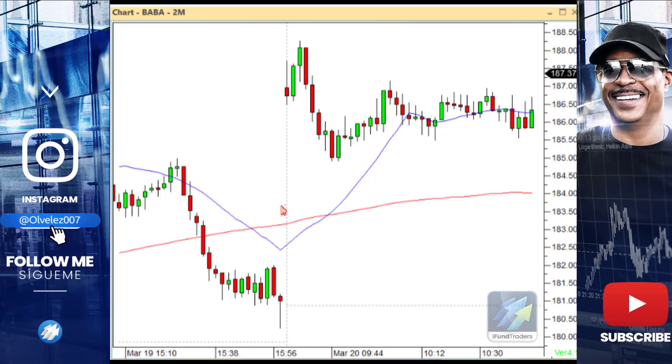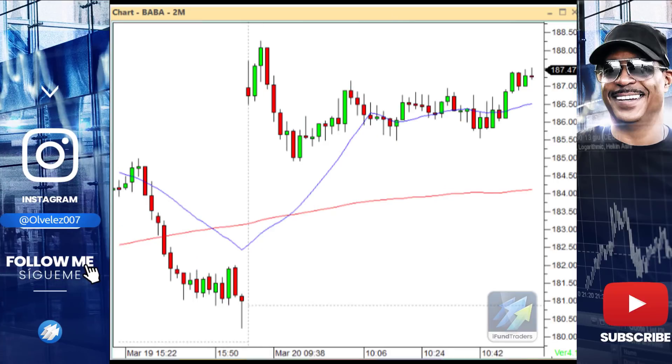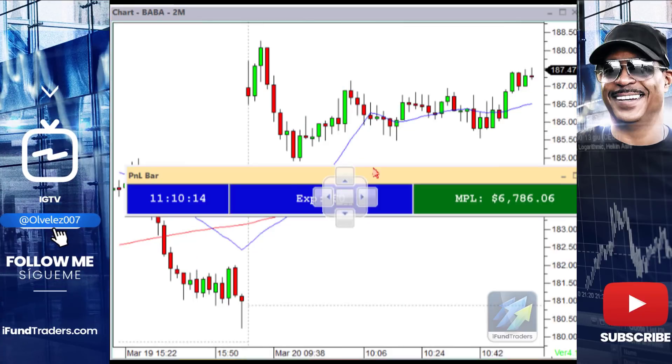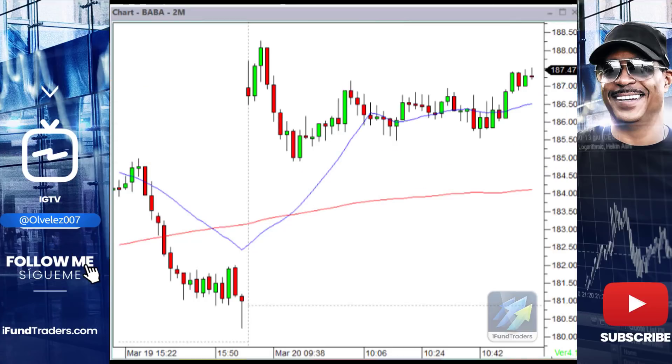I took a trade here in BABA this morning, and I'm gonna call this — it turned out to produce like a $6,000, almost a $7,000 gain. But check this out, it's what I call a 360.